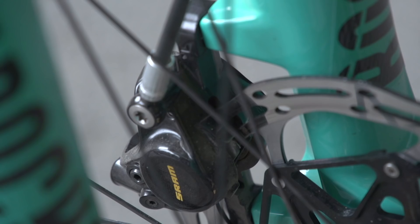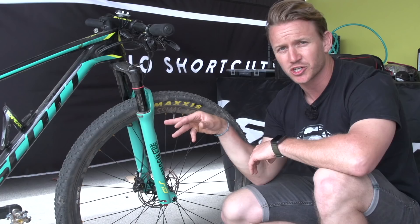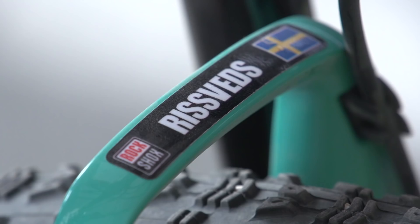The front forks — the RockShox SID — are a special, special color. Nina Schurter and Jenny Rissveds are the only ones that have this color, and it's got her name on it. It's 100mm of travel.